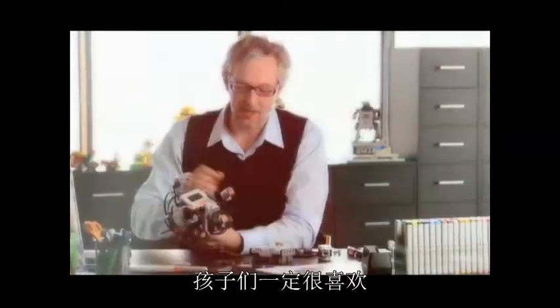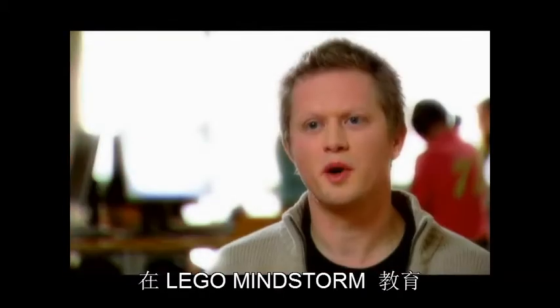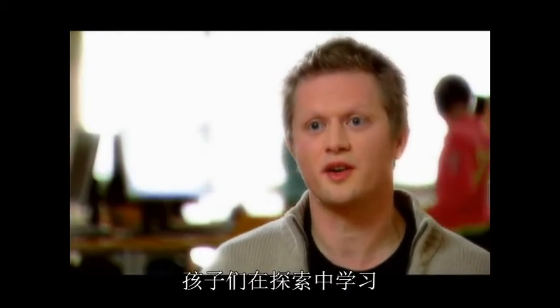Lego has got so much now. The kids will love this. With the Mindstorms, children learn by discovery.